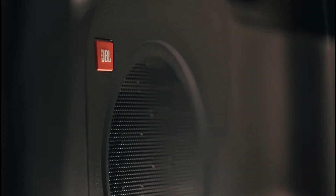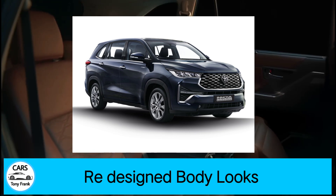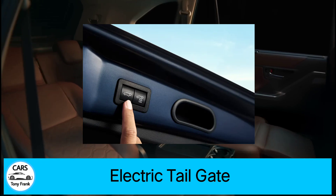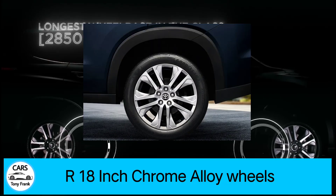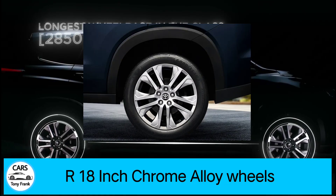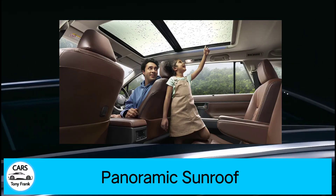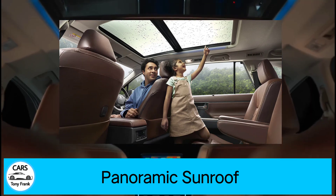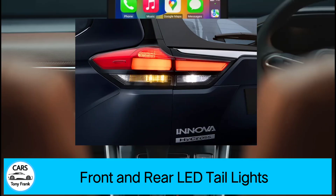Now for the Hycross features. It has a fresh design with an electric tailgate, 18-inch chrome alloy wheels, and a panoramic sunroof — offered for the first time in this segment. It also comes with front LED headlamps.